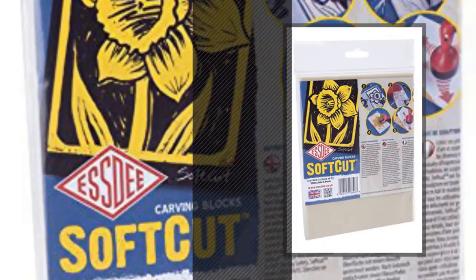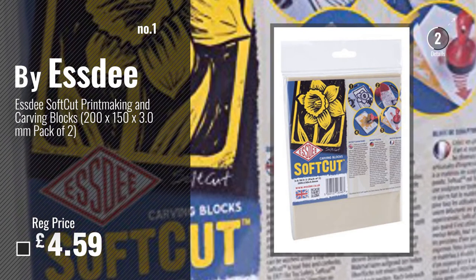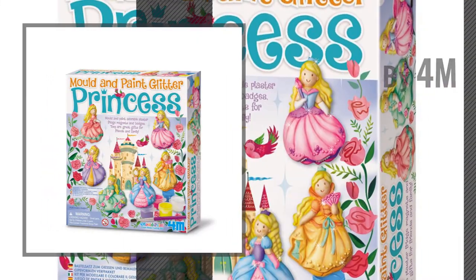Number 1: Best Seller by Estee. Watch this video and choose your favorite. Number 2: Buy 4M.